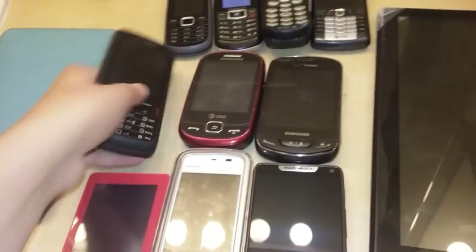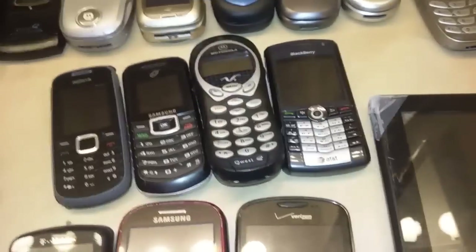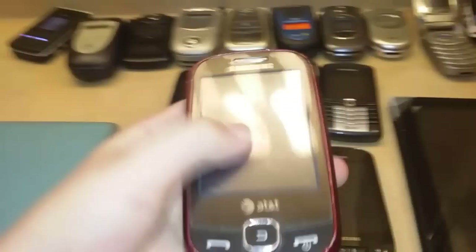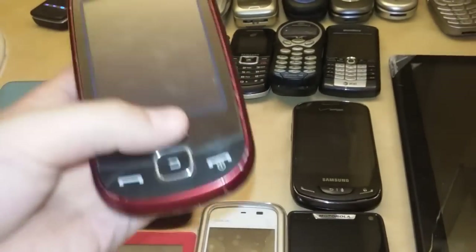Moving on to the slider phones. Alcatel One Touch 875, or T-Mobile Spark 2. Samsung Flight. And the Samsung Brightside.